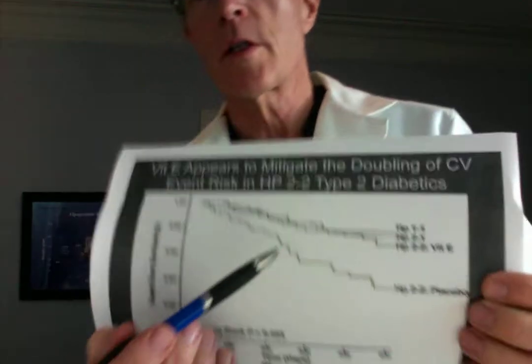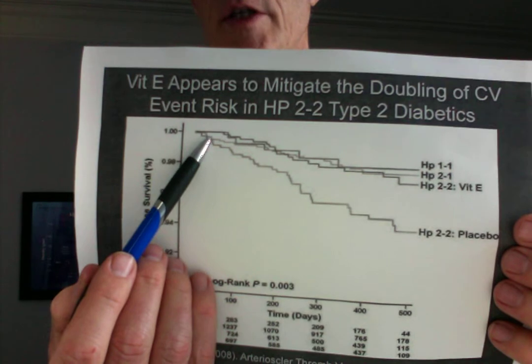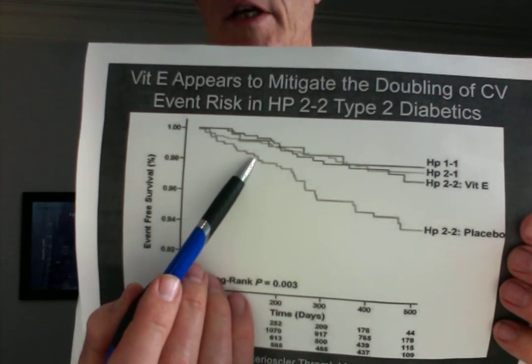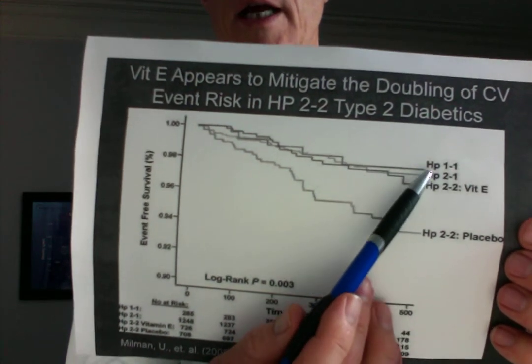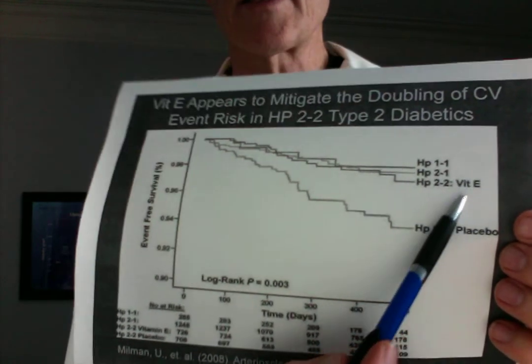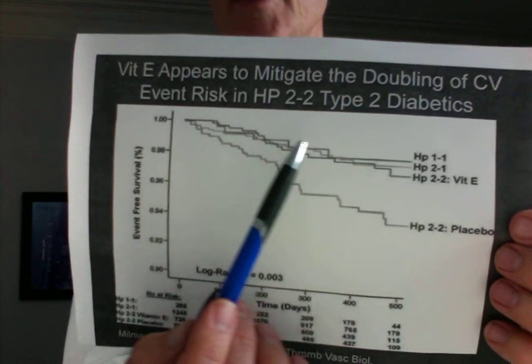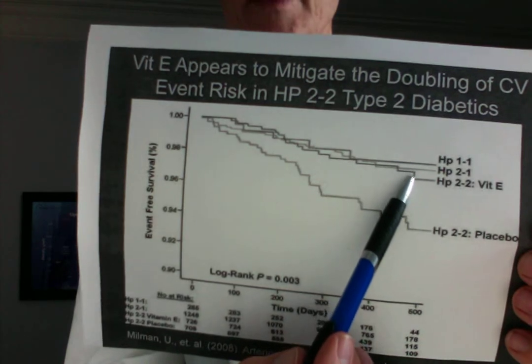We talked about risk for these diabetics, and here was the line for Hap 2.2. These patients — every time a patient in the Hap 2.2 population had an event, the line goes down again. So you can see they accumulated a lot more events than Hap 1.1 or Hap 1.2. But remember there's a good side to this: just taking vitamin E 400 international units decreased the vast majority of that extra risk for these diabetics — for those with a hemoglobin A1c under 6.5.